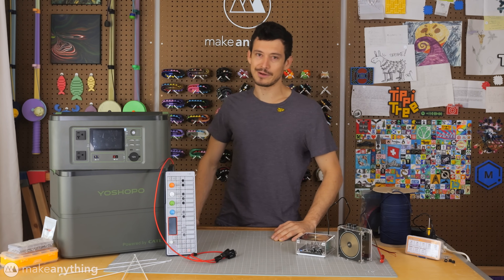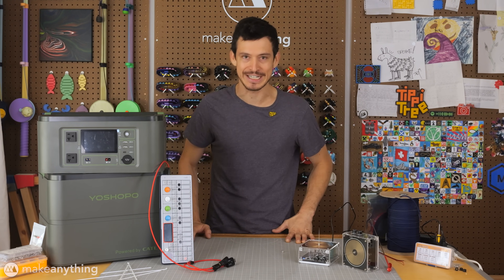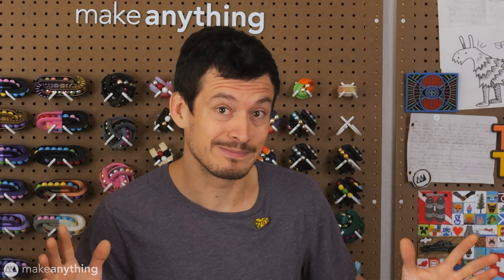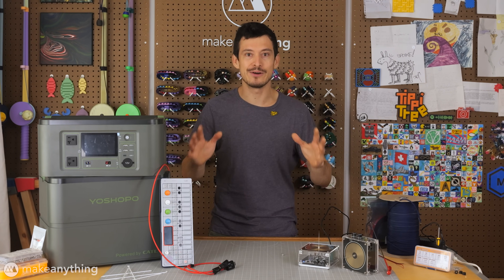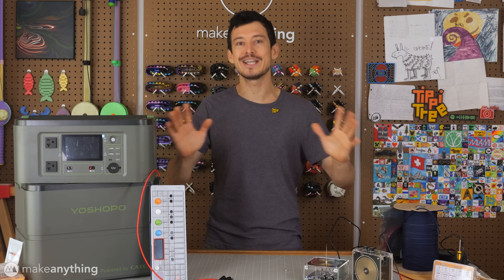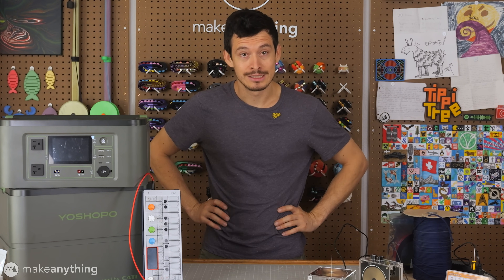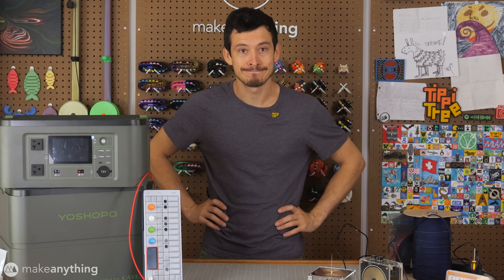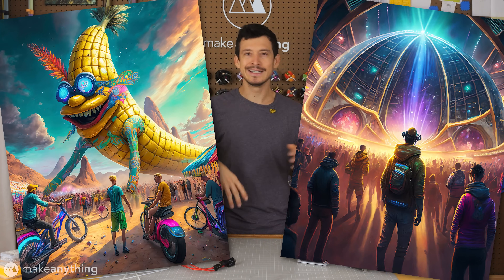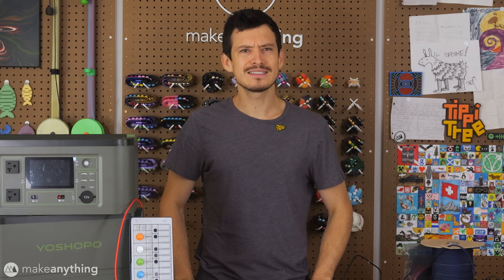Congratulations, you are about to witness the world's first functioning time machine — or not. Keep watching to find out. I've been watching all these videos about gaming the YouTube algorithm: step one is to start with a big intriguing premise, step two is to deliver it — that part's gonna be a bit more tricky. I've always wanted to go to Burning Man — giant art installations, music, dusty naked people everywhere.